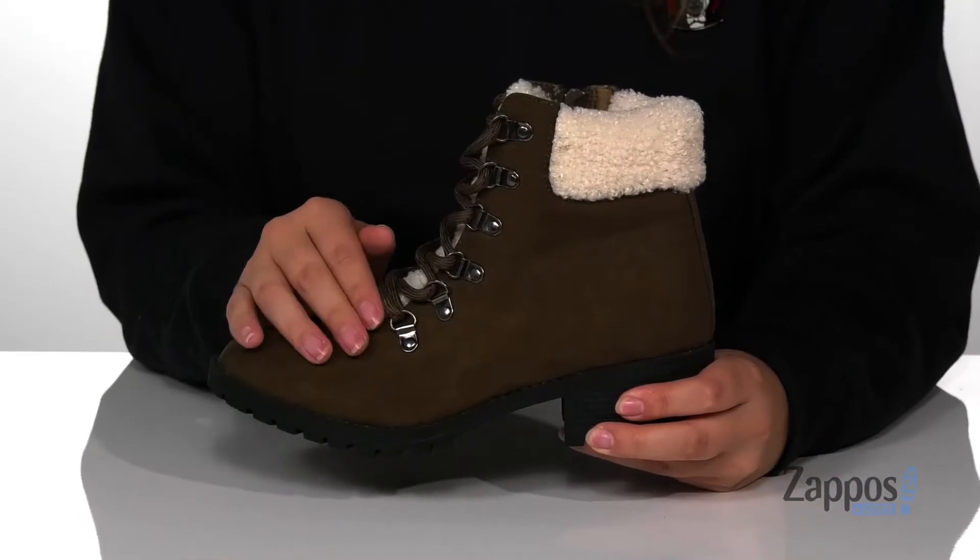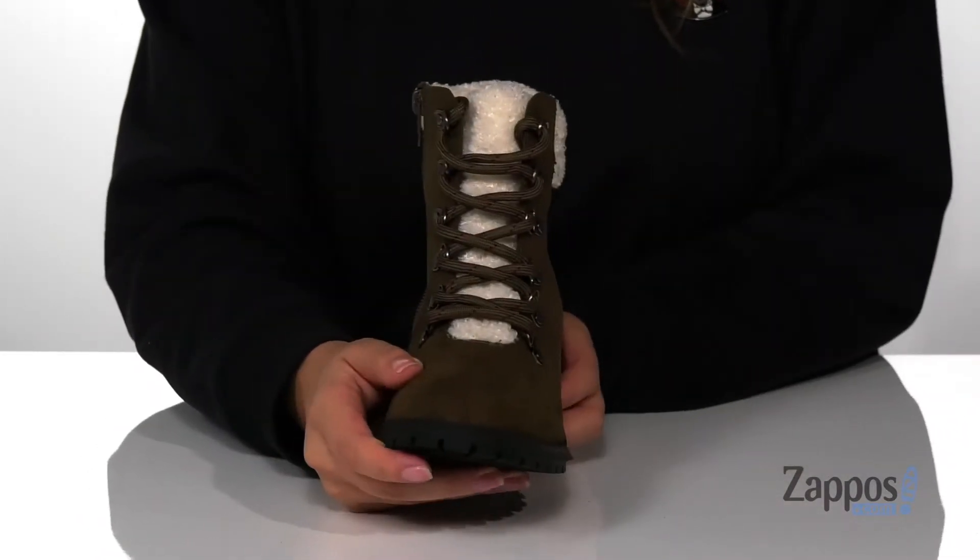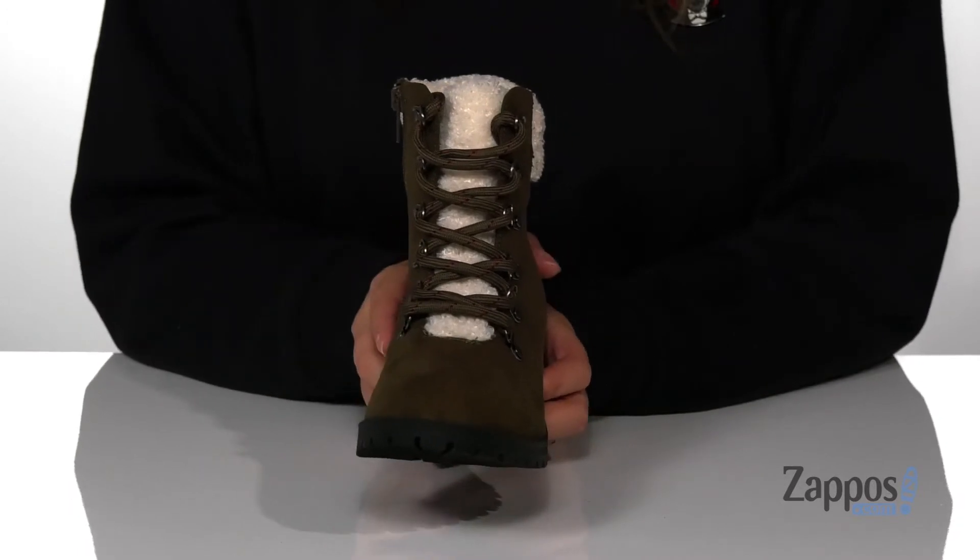Hey y'all, it's Katarina from Zappos and this is Amy by Mia Kids. These boots have a fabric upper with a fabric inner lining. They are a lace-up closure allowing your kids to get a custom and secure fit.